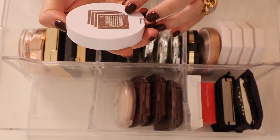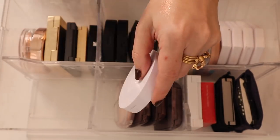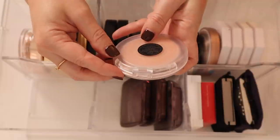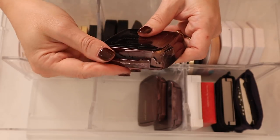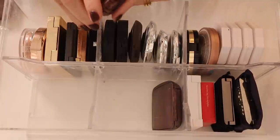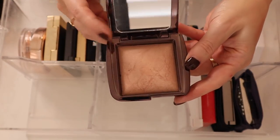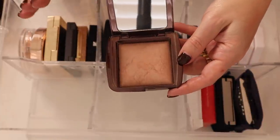I have the Milk Makeup Flex Highlighter in Lit — that one's really pretty, I need to use this more. Here is the MAC Postmodernist Peach — an Extra Dimension Skin Finish, and it is beautiful. Then I have some of the Hourglass Ambient Lighting Powders: Diffused Light, Luminous Light — I think this is my favorite — and Radiant Light, a really nice very sheeny bronzer on my skin tone.